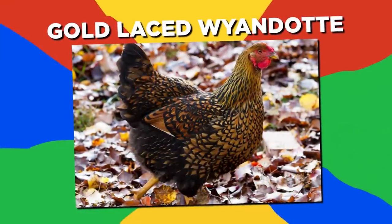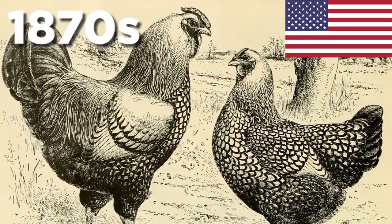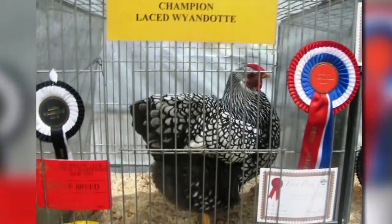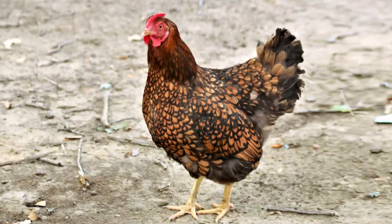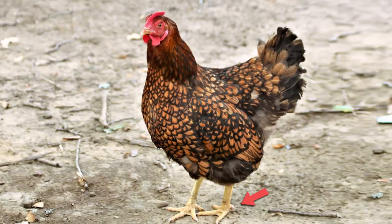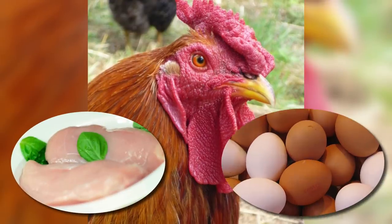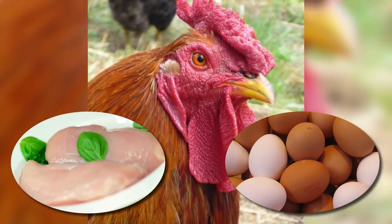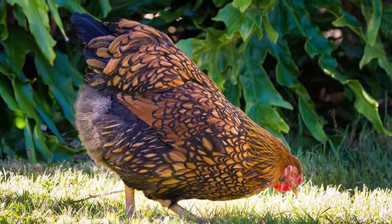Number 6: Gold Laced Wyandotte. The Wyandotte originated in the U.S. in the 1870s and is a popular breed for exhibitions with many different color variations. In Europe, 30 unique colors are recognized. Its shanks are yellow, while its earlobes and face are red. The Wyandotte is raised for both its meat and eggs, and was so popular that at one point it was considered to be in danger by the American Livestock Conservancy. Although the breed has now been removed from the priority danger list, it is still part of the alert list in Germany.